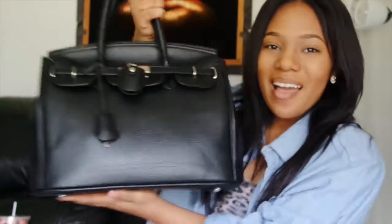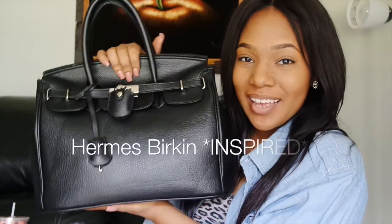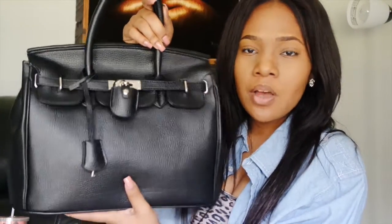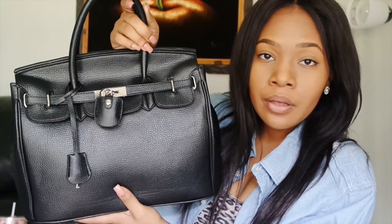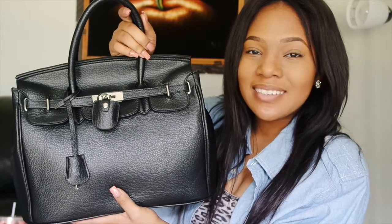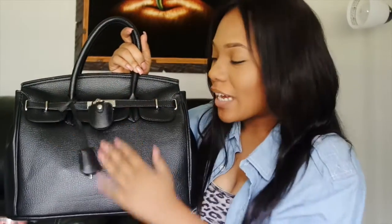We're going to hop right in because this is a 'What's in My Bag,' and this is my Hermes Birkin. Yes, it is black — hopefully y'all can pick that up. It is silver hardware. From back here it looks a little gold, but it's silver looking dead at it.